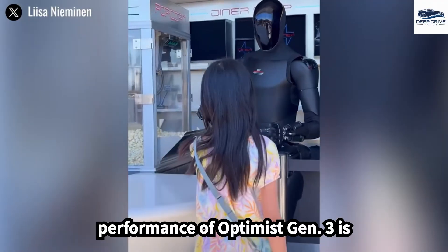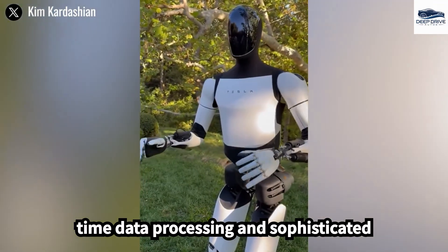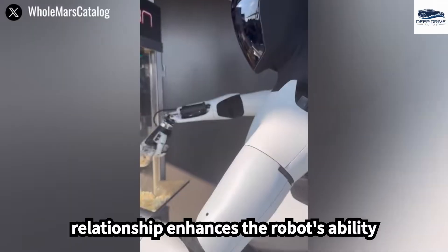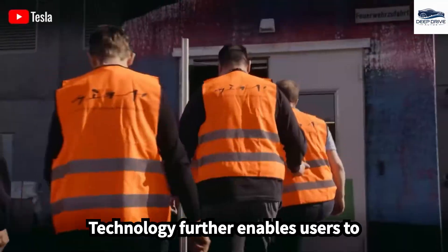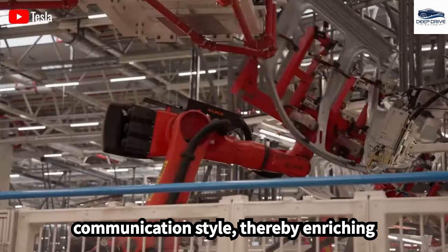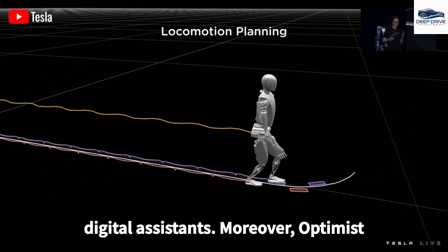The operational performance of Optimus Gen 3 is significantly bolstered by the Dojo supercomputer, which facilitates real-time data processing and sophisticated decision-making capabilities, enhancing the robot's ability to dynamically adapt and learn from its environment. The integration of Grok technology further enables users to customize Optimus's personality and communication style, enriching user interaction and emotional engagement, distinctly differentiating it from conventional digital assistants.